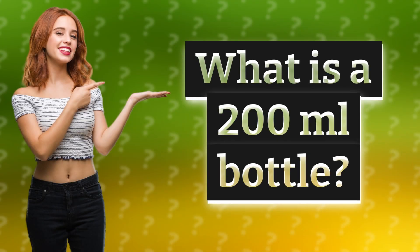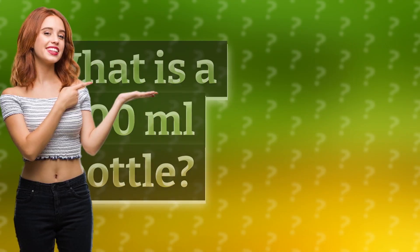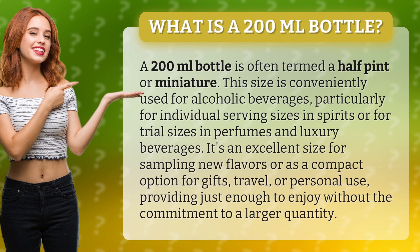What is a 200 milliliters bottle? A 200 milliliters bottle is often termed a half pint or miniature. This size is conveniently used for alcoholic beverages, particularly for individual serving sizes in spirits or for trial sizes in perfumes and luxury beverages.